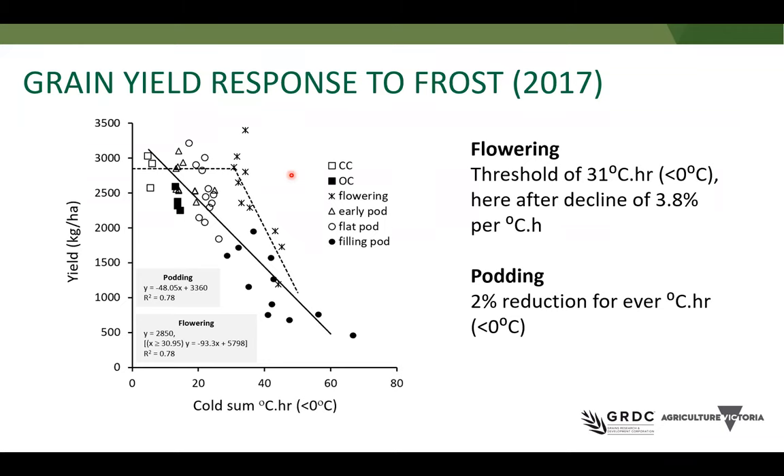One of the silver linings around frost at flowering is that there is capacity for lentil to recover. The capacity depends on intensity — when getting really heavy continuous frost, we may not see that recovery — but it is something to be mindful of: when a frost hits at flowering, there is certainly some capacity to recover. However, at podding unfortunately we don't see the same story. We get a linear response — every frost that hits results in a reduction in grain yield. This equates to approximately a 2% reduction per degree hour below zero, and this was observed for early podding, flat podding and filling podding.